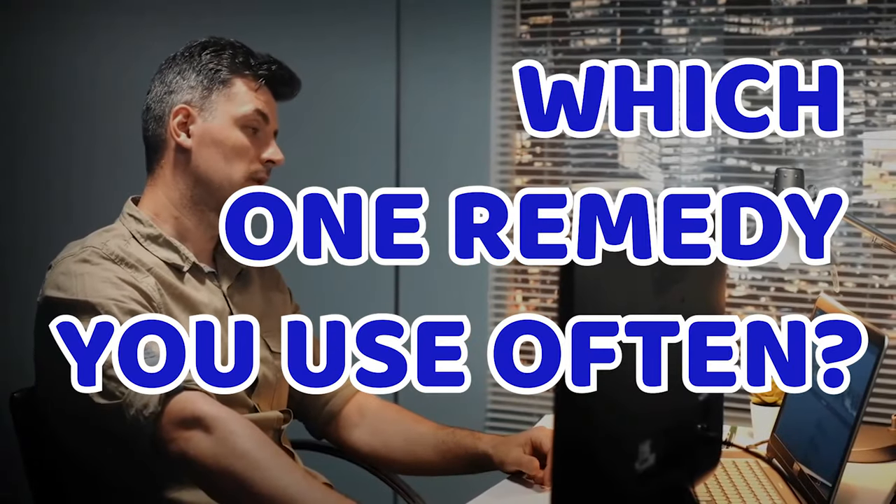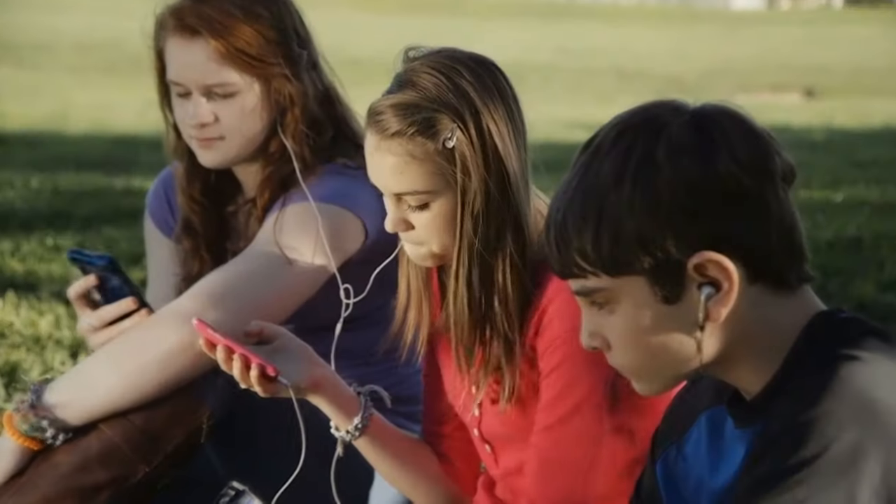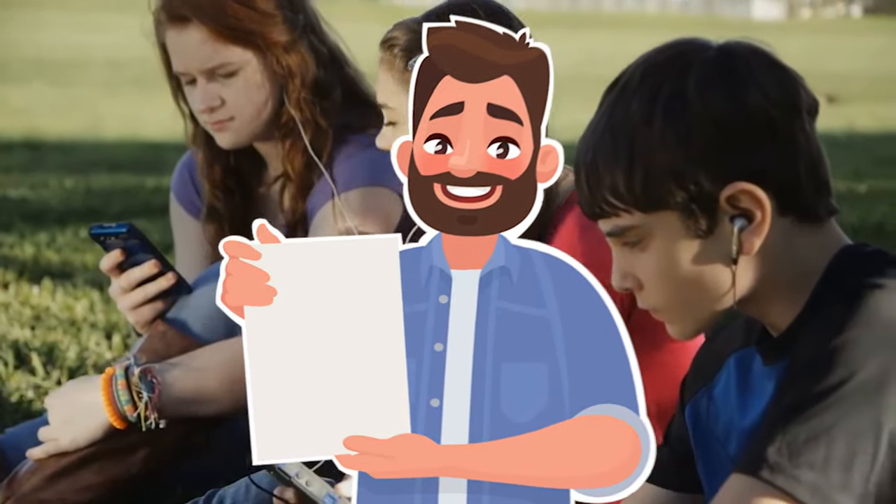Which remedy do you use often? Let us know in the comment section below. If you think you got help from this video, you can share it with friends and family. You can consider subscribing to Genius Bay if you like to watch more videos like this.